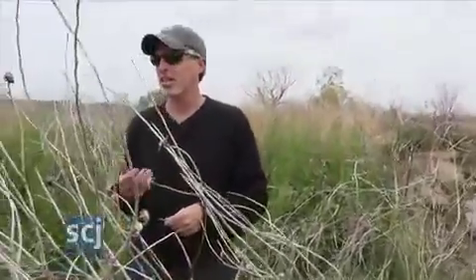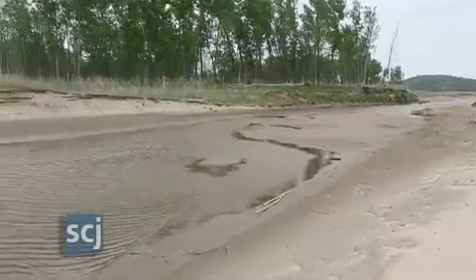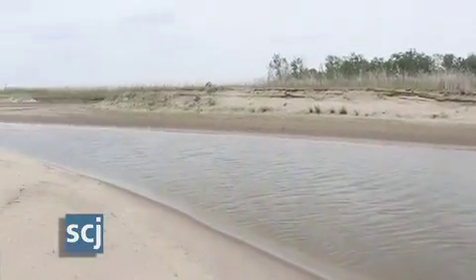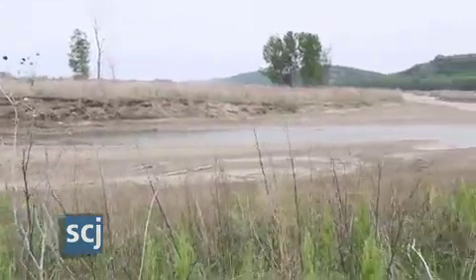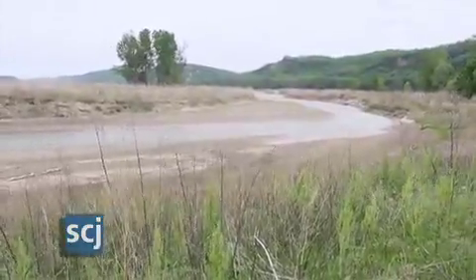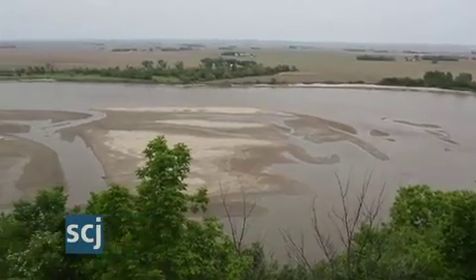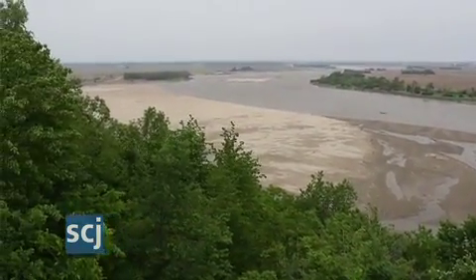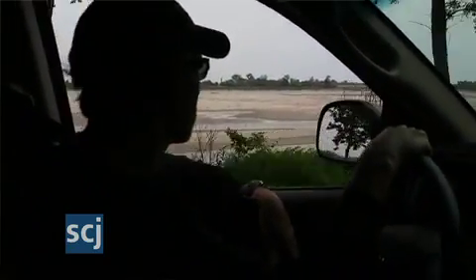These backwaters are unique in that they exist at a state park, so they're very accessible to the public. One of the things we try to do is educate the public on the importance of backwaters and wetlands along the Missouri River, because so many of them have disappeared over the last 50 or 60 years and they're hard to find. This one showcases how beneficial a backwater can be, and it would be a shame to lose these because they're so highly accessible to the public.